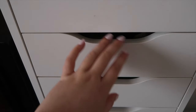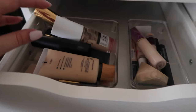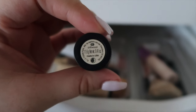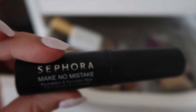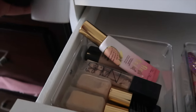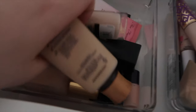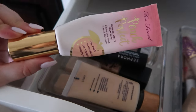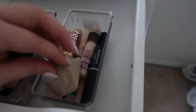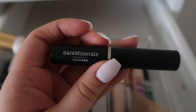The second drawer is my foundation drawer. The current foundation I'm using is a foundation stick in shade Driftwood from Sephora — I previously had Birch but returned it because it was too orange. I also have a bunch of NARS foundations, two Estee Lauder ones, a Too Faced one, my Tarte Shape Tape, another sponge, and some concealers. The Bare Minerals concealer is really good — it's also cream.